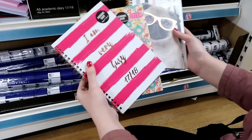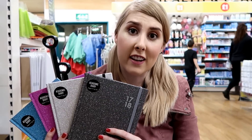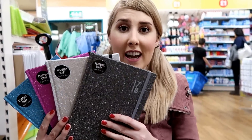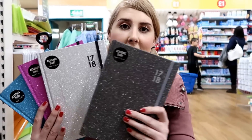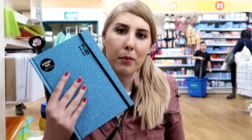And one which is perfect for me — 'I Am Very Busy'. These are my favourite academic diaries in store. Look how glittery they are! They have dark grey, light grey, pink and blue.